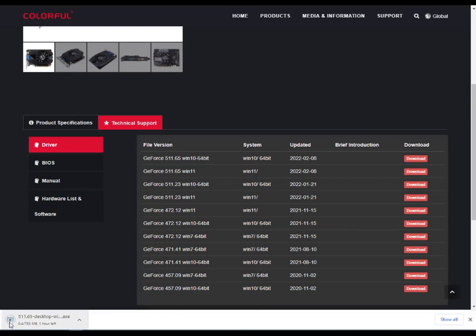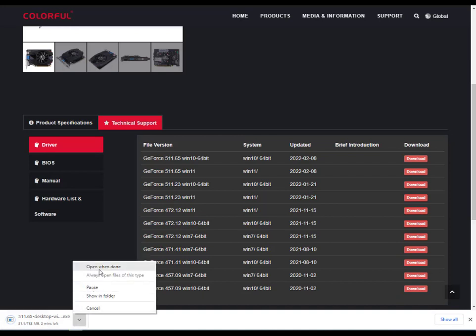Click to download — it's 7.83 MB. When the download is done, open the file and start the setup. Then just click Next, Next, Next, and restart your system.